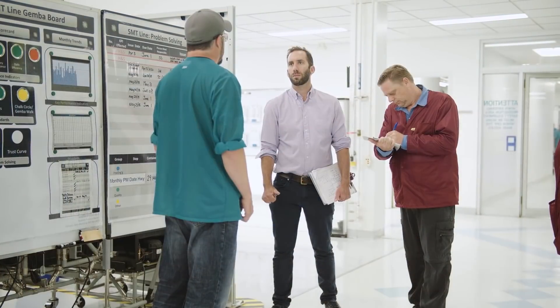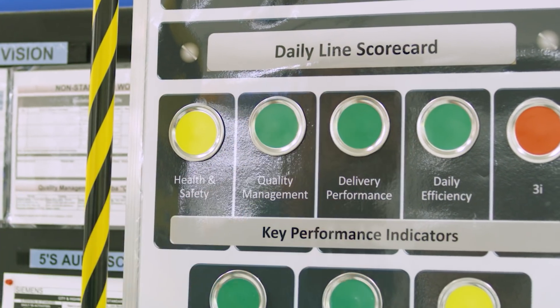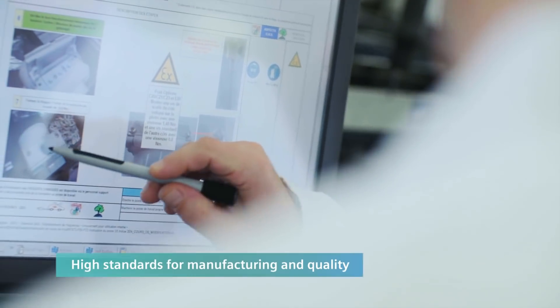Measuring everything that matters isn't just a tagline for our marketing materials. It extends right into our manufacturing. Each of our factories has extensive testing and specialized production processes in place.